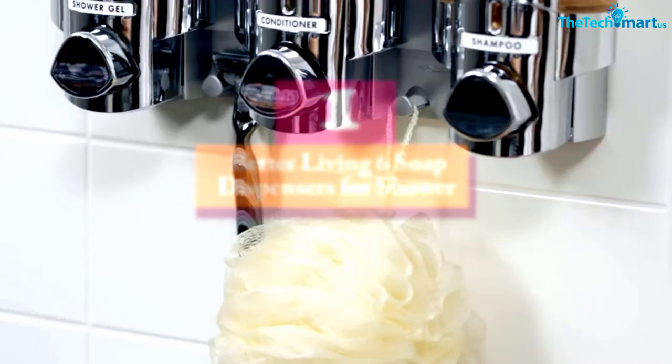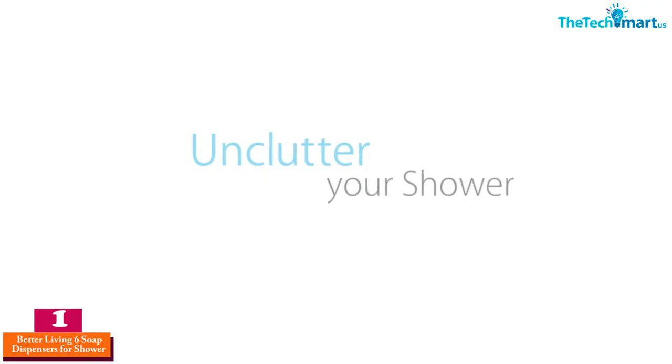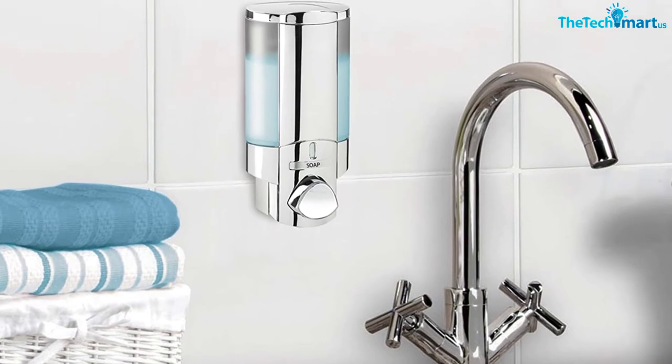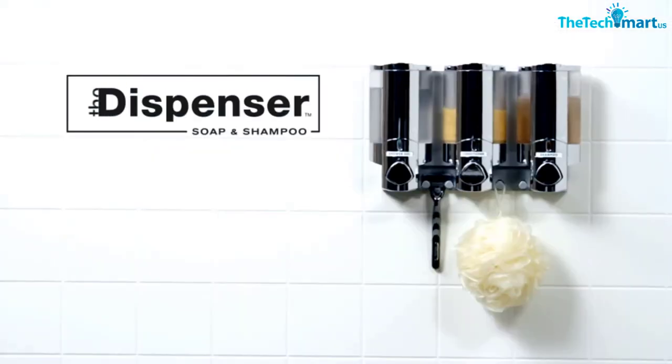Finally, at number one we have the Better Living Six soap dispensers for shower. It conveniently allows you to push for shampoo. Better Living Six features a sole single chamber rather than an attachment of many chambers together, and that one chamber has a capacity of 11 ounces.